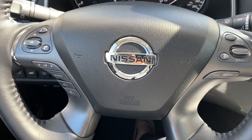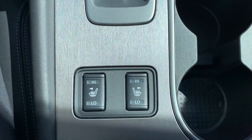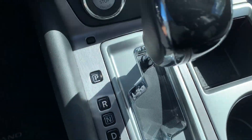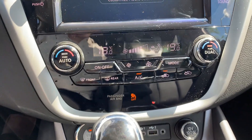Steering wheel controls include audio, Bluetooth and cruise control settings. This vehicle has heated seating for both the driver and the passenger. There is a push-to-start engine with dual climate controls.